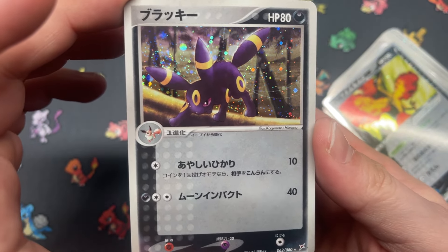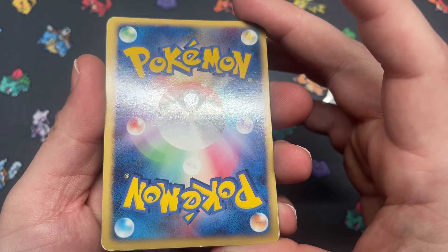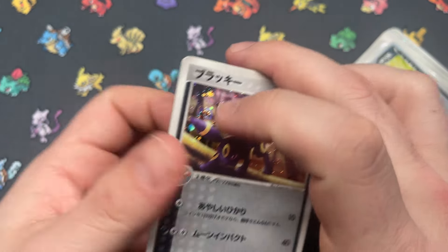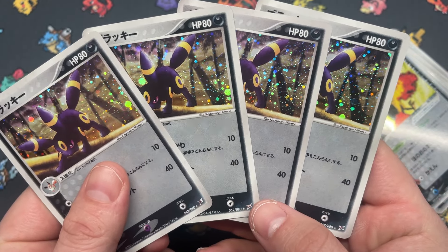I mean, this is just a beautiful card — absolutely beautiful. The back of this one, not so beautiful. But still a beautiful card.